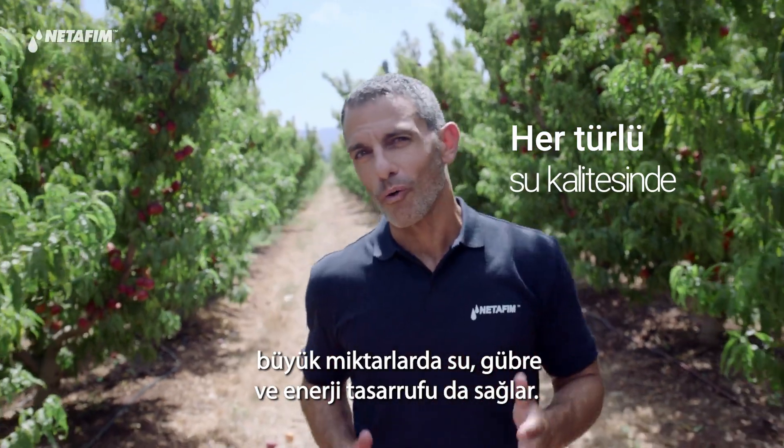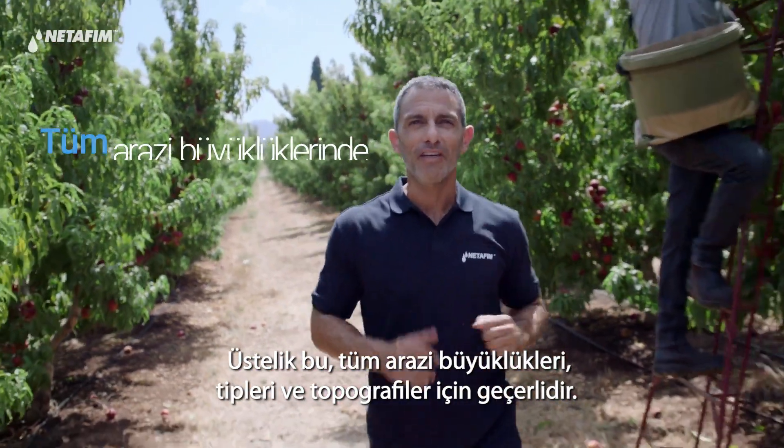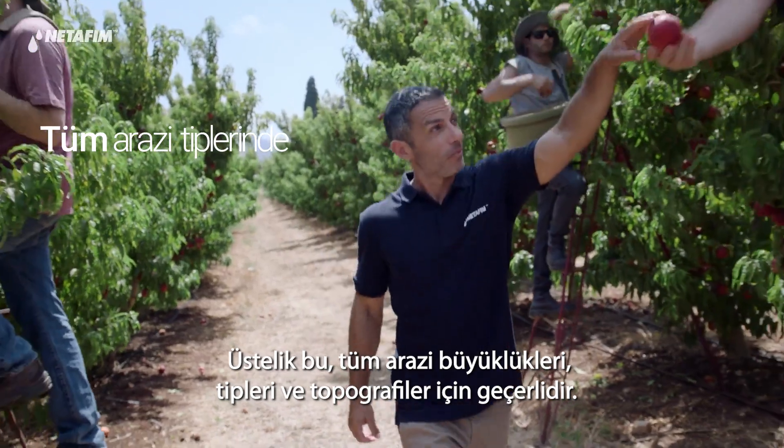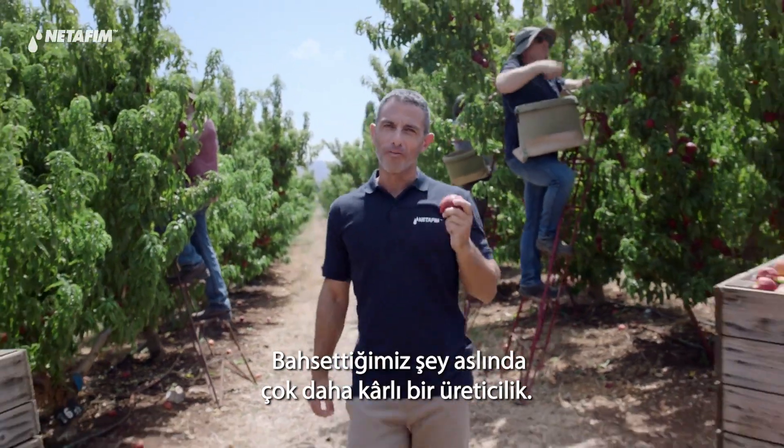No matter the soil type, water quality, or climate. And it can be done on any field size, shape, or topography. We're talking about way more profitable farming here.